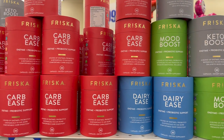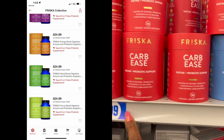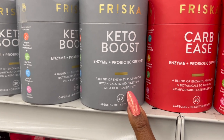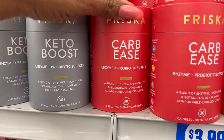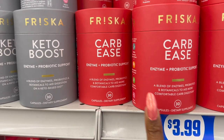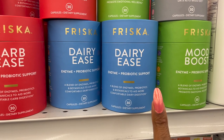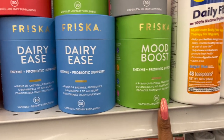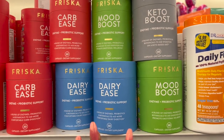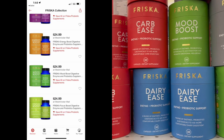You can pick it up here for $3.99. They have the Friska Keto Boost — enzyme and probiotic support to aid digestion on a keto diet — and Carb Ease with probiotic support to aid comfort with carb digestion. They have Dairy Ease — enzymes and probiotics for dairy digestion — and a Mood Boost to aid digestion and promote emotional well-being. This whole line is $3.99 here, but at Target each bottle is $24.99, so you're getting it for almost 80-90% off.